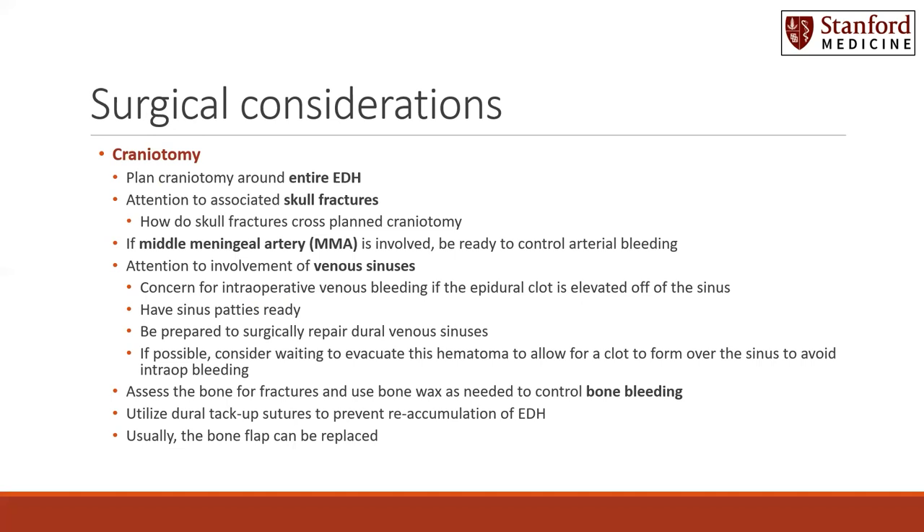If the middle meningeal artery is involved, be ready to control arterial bleeding. This is true for any arterial bleeding source, because the bleeding may be brisk, especially when the tamponade of the epidural clot is elevated and evacuated.